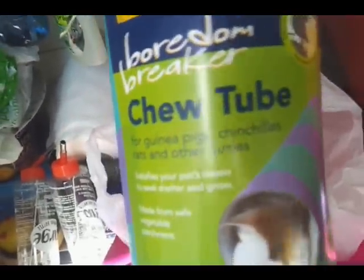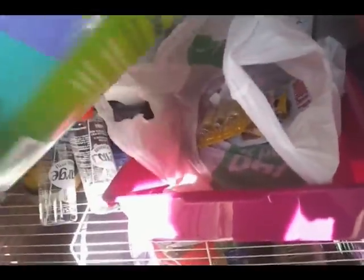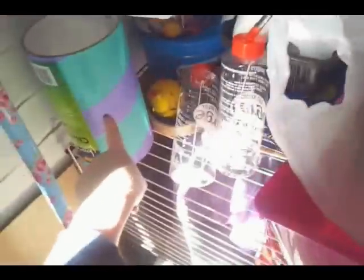I got a new chew tube for the boys, for Harry and Dylan, because if you watched the guinea pig update video, that messy bit of cardboard that's got no colour on it used to look like this and they absolutely love it. I think that was £2.50.